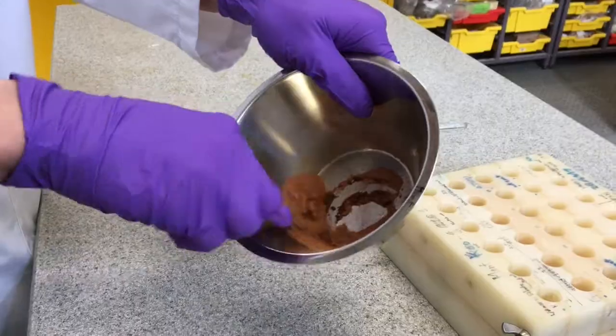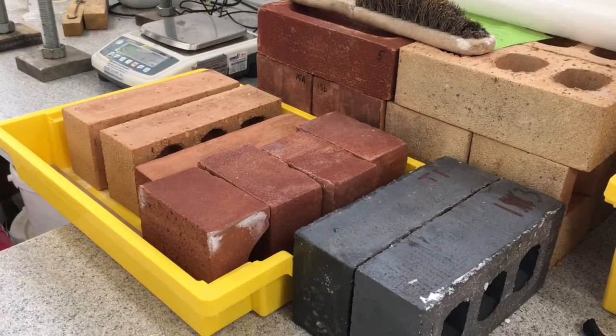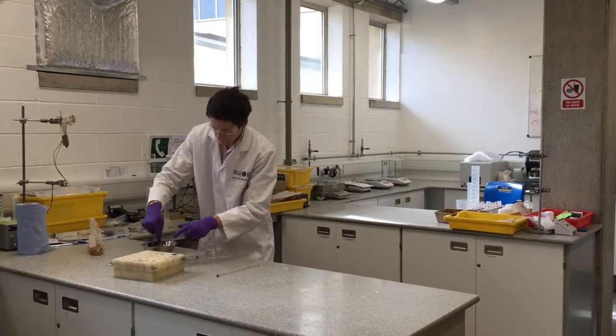Our research is about making sustainable construction materials using soil. As a world, we're going through one of the biggest population growths in history and it's estimated that there will be an extra 1.5 billion people in the world by 2050. Most of these extra people will be living in the world's least economically developed countries. The construction materials we've used so far in the 20th and 21st centuries have been very good but they've come at a high energy and carbon cost. So what we're doing is trying to find more environmentally friendly alternatives.